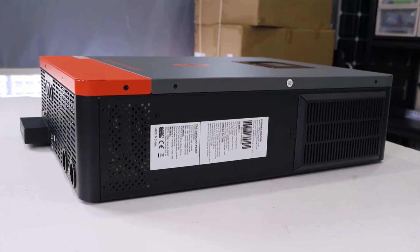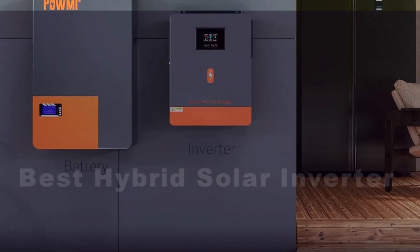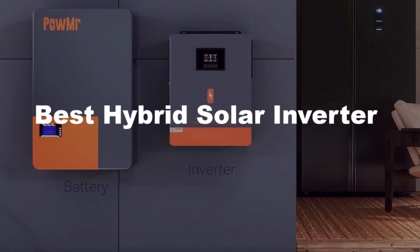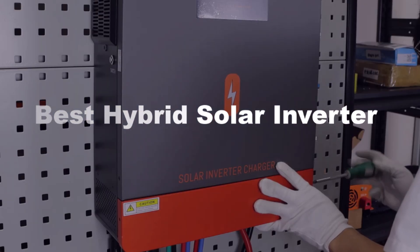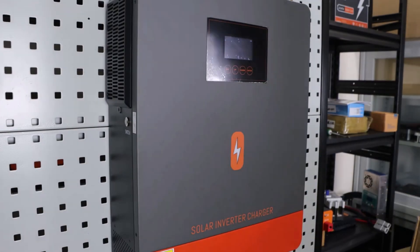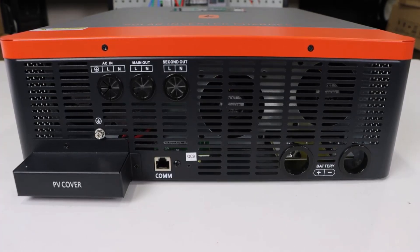Looking to maximize your solar energy efficiency? In today's video, we're showcasing the top 5 best hybrid solar inverters. These inverters combine solar and battery storage capabilities, offering seamless energy management for your home or business. Stay tuned to find the perfect inverter for your needs.